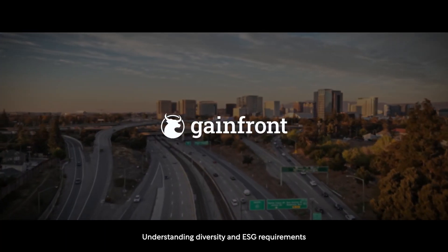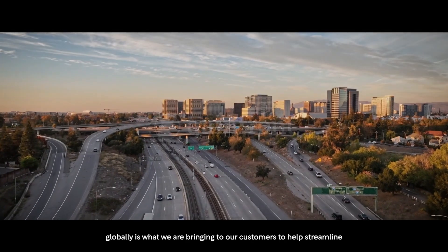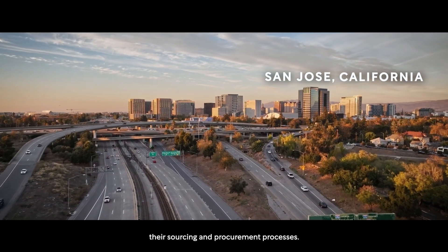Understanding diversity and ESG requirements globally is what we are bringing to our customers to help streamline their sourcing and procurement processes.